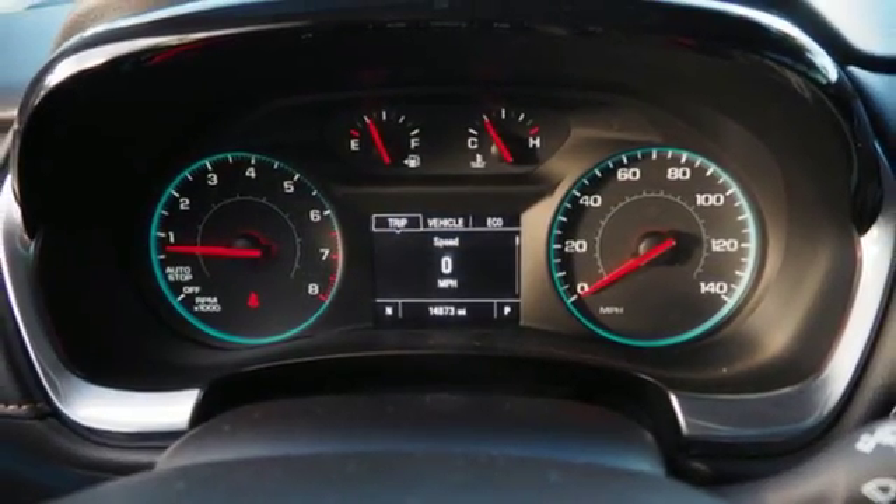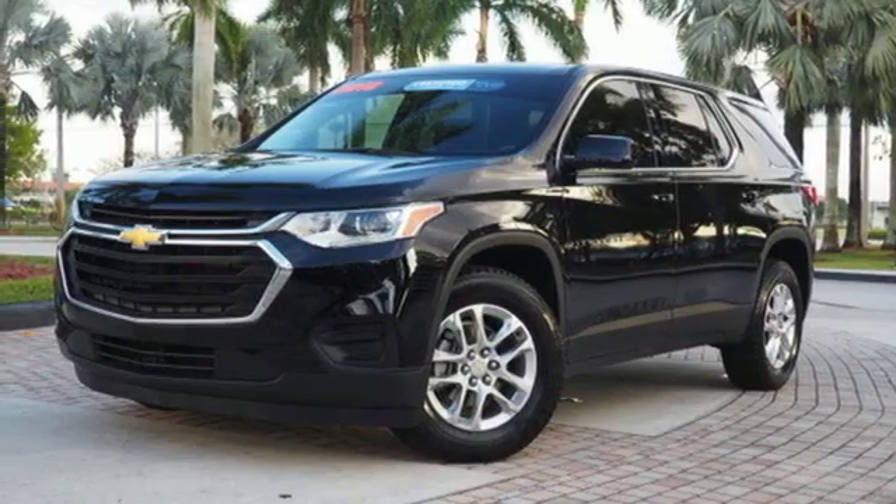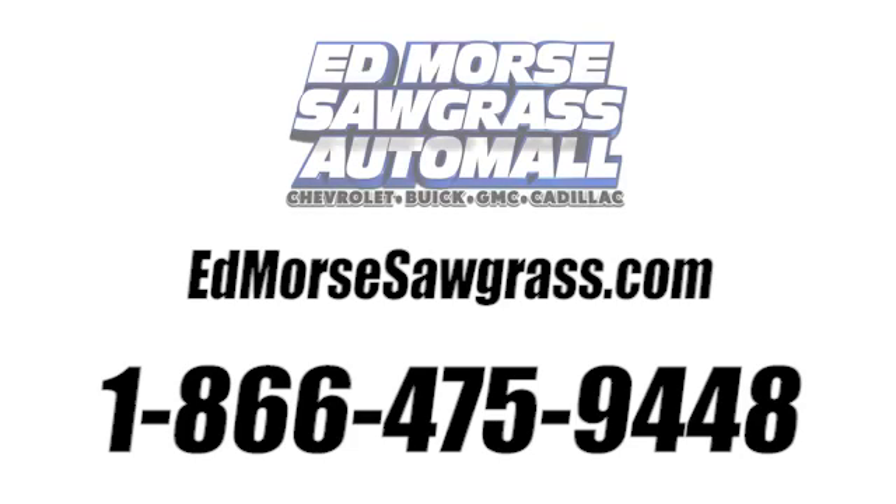They say a journey begins with one step. In this case, it begins with a test drive. Start your next adventure today. Call us today at 1-866-475-9448. For value and for service, it's Ed Morris.